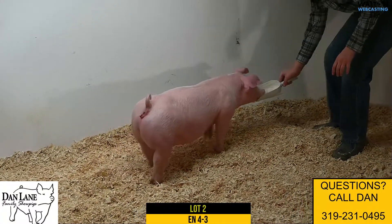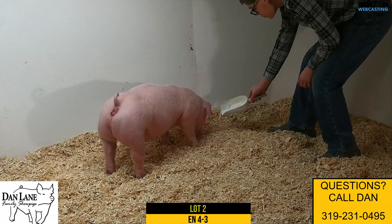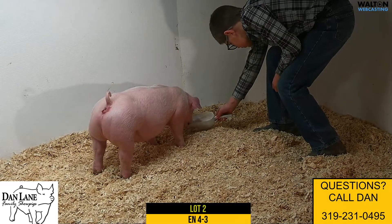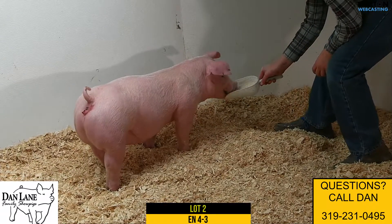Up next is Lot 2, it's a 4-3 Chester Gilt. She's a Lockwood Bluegrass, January born. Lockwood is a box office, Jack in the Box, housed there at Crossroads.